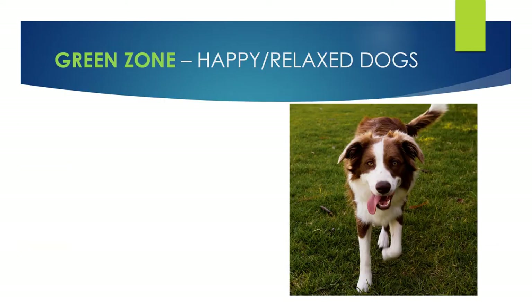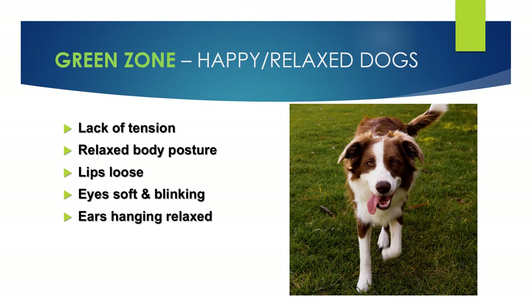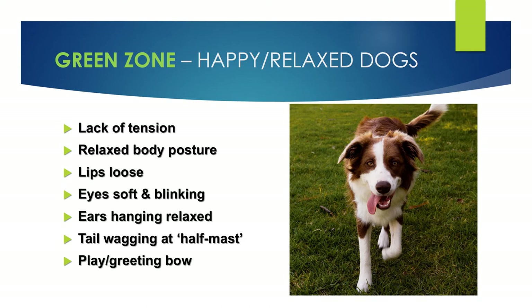The green zone is hopefully what you see 95% of the time with your dog at home. We're looking for a real lack of tension: the body is nice and relaxed, the lips hang loose around the mouth, the eyes are soft and blinking, the ears are relaxed, and the tail is at half mast — nice and loose and sweepy. They may even offer a play bow or greeting bow, really wanting to engage and interact with the environment.